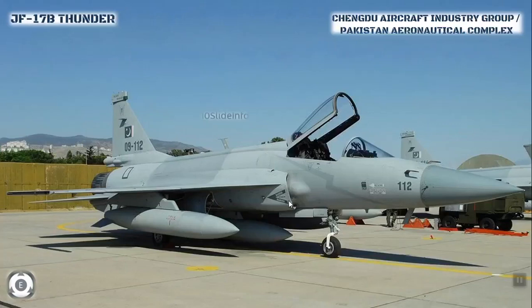In today's video we'll be seeing about the JF-17B fighters which is going to be delivered to Pakistan Air Force very soon. The Pakistan Air Force is expected to receive the first 12 JF-17B Thunder aircraft very soon.